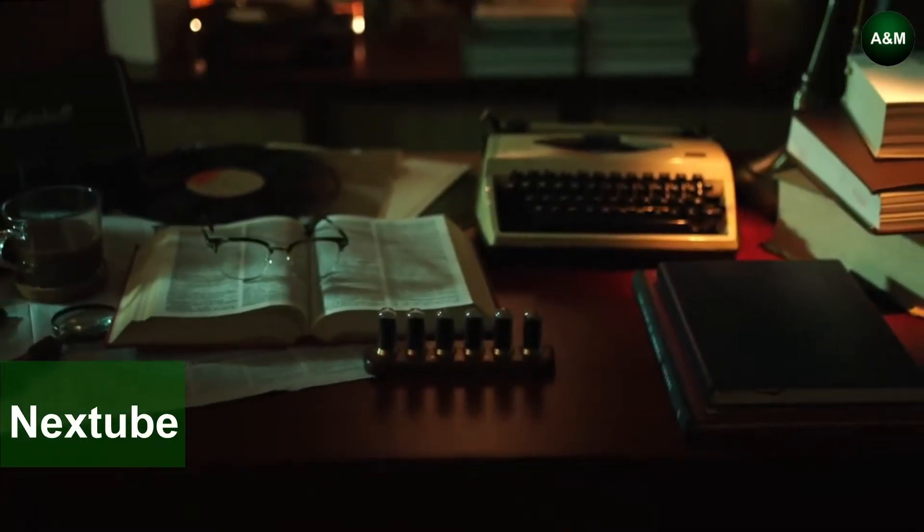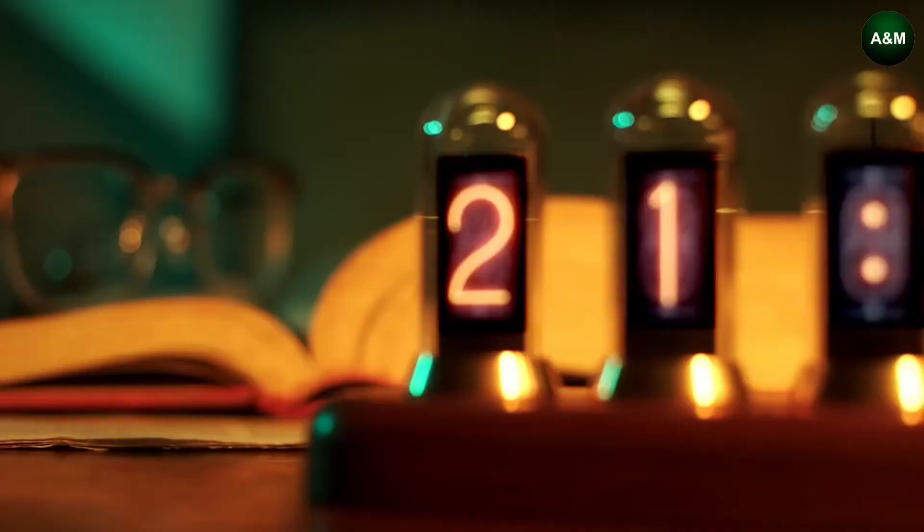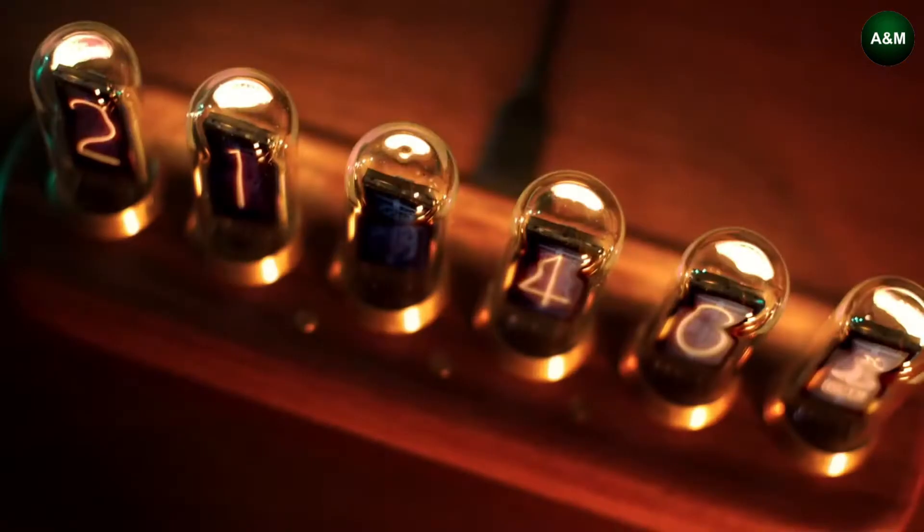Inspired by the 50s–70s Soviet Nixie Tube Clock, NexTube uses modern IPS screens to revive the beautiful warm orange glow of old tech, while also showing you key metrics of modern life.